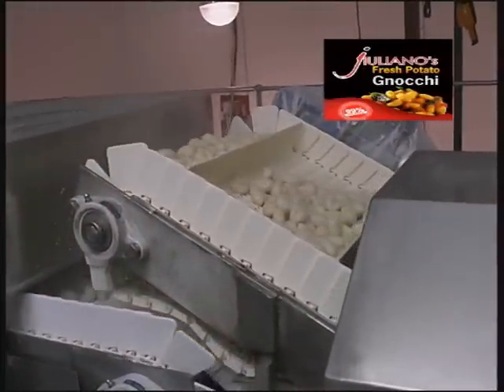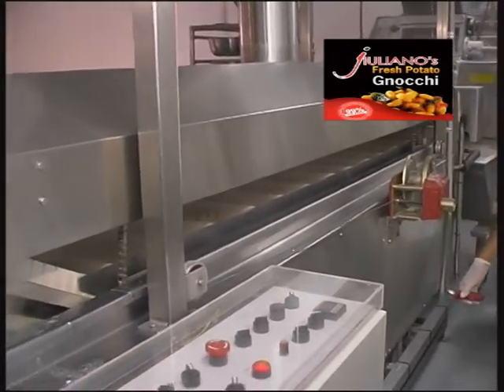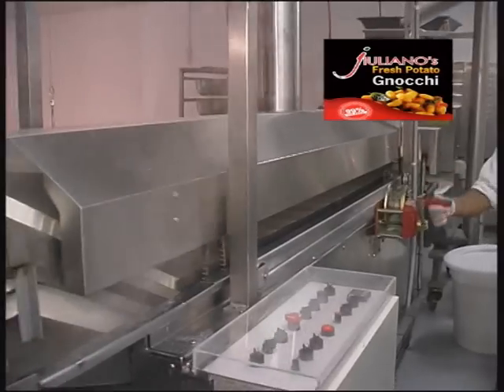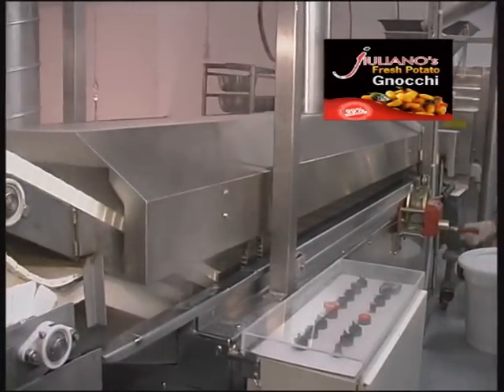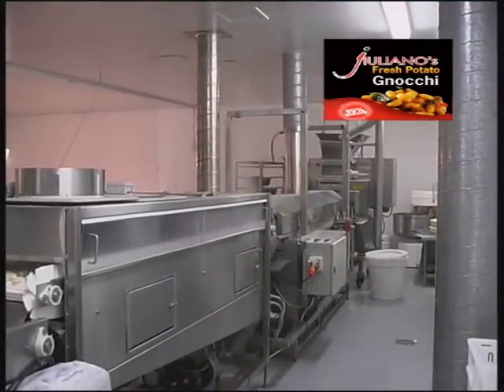Above all, we only use the best ingredients in our pastas, so you can be assured of the best pasta for your culinary inspiration. Then, as soon as they're made, our pastas are snap frozen to lock in the freshness without preservatives, additives, or artificial colours.